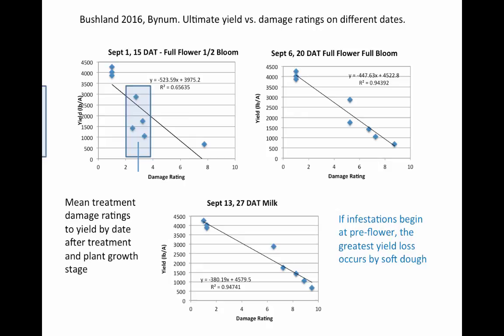We came back and made damage ratings and counts again at 20 days after — another five days — and you can see in that period of time those four dots in the middle shifted the level of damage quite a bit. This was at full bloom. Then when we start looking at the milk stage at 27 days after application, those four dots shifted even further to the right. This is telling us that it's very important to be protecting your sorghum during the flowering and the early milk stage.